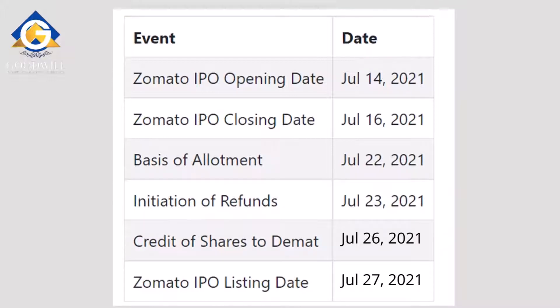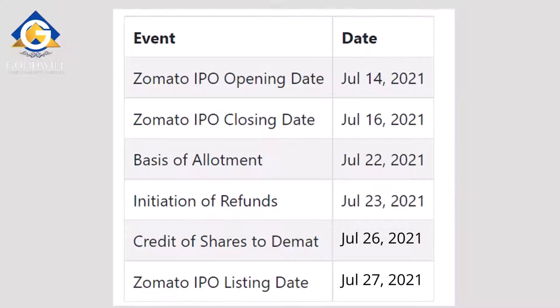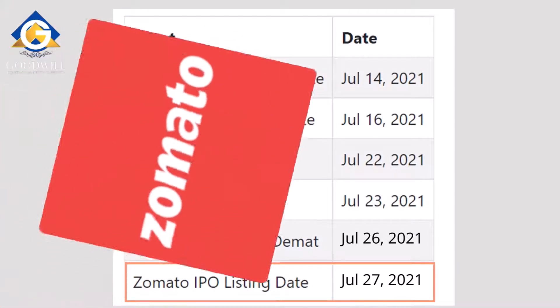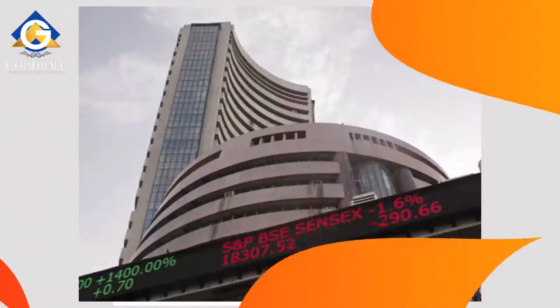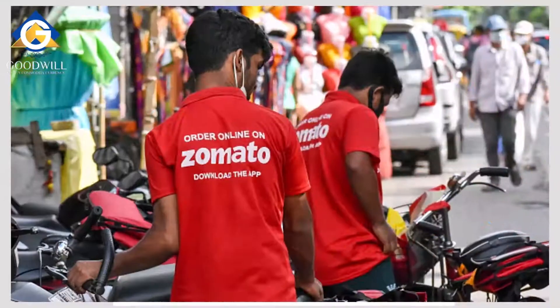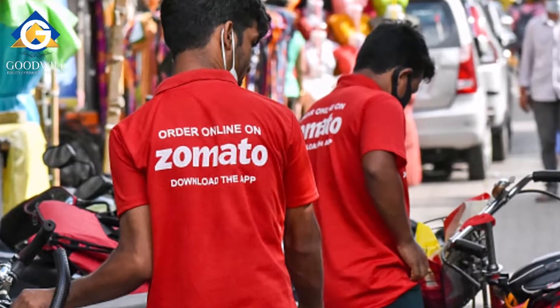The basis of allotment is on 22nd July 2021, by which date subscribers will know the status of their allotment. Initiation of refunds is on 23rd July 2021 for unallotted subscribers. On 26th July 2021, allotted subscribers' shares will be credited to their demat account. The Zomato IPO listing date is 27th July 2021 — when Zomato shares enter the secondary market and will be available for trading on stock exchanges like the NSE and BSE.